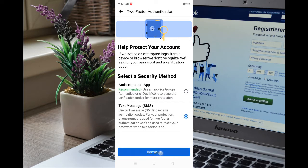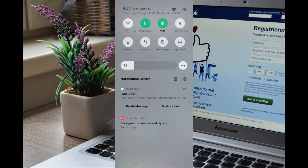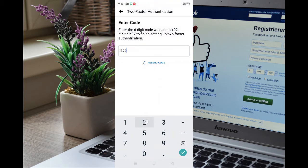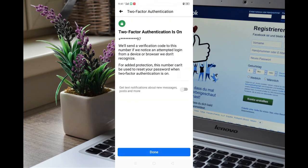Here you will add your own personal number, which will be connected to your account to keep it safe and secure. I have already added my number, so I don't need to add another. After adding your number, you will receive a six-digit code on your mobile phone. Copy it, enter it here, and press Continue.